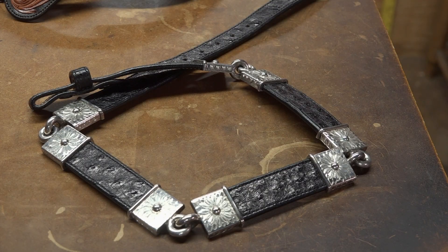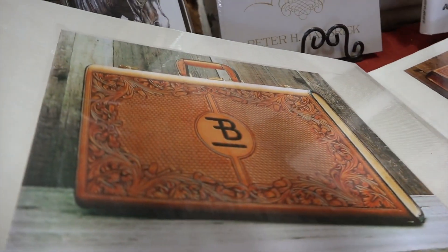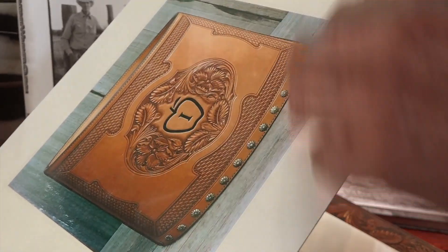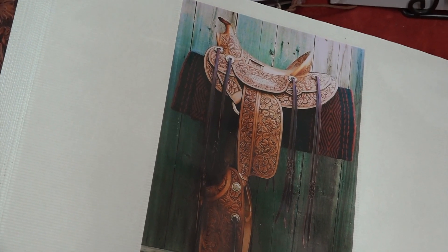I actually did the silver and the leather myself on this. Custom briefcases — there are photo notebooks filled with the one-of-a-kind leather goods that have been crafted in the store over the years. This is a wastebasket that we made. Denver Stock Show.